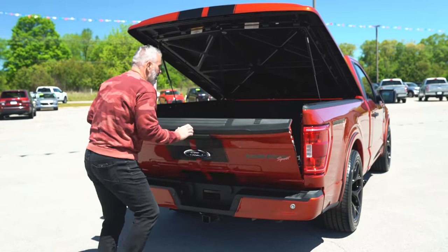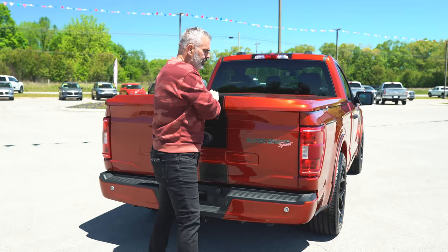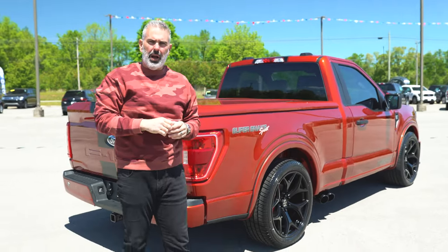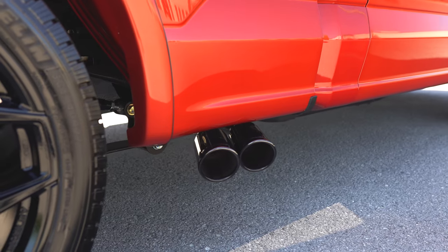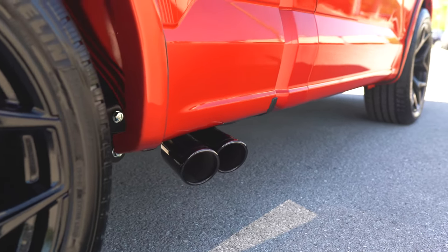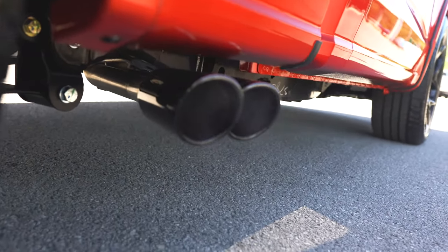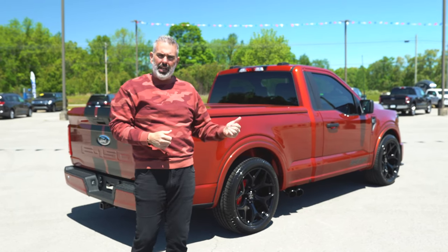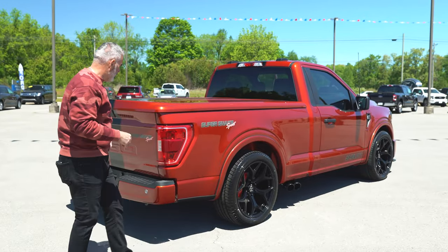Something you'll notice is the side exit exhaust with a powder-coated black tip. We're using a Borla exhaust system with side exit. On all Shelby Super Snake trucks — crew cab and regular cab — whatever the wheel color is, you're going to have a matched exhaust tip. So Borla exhaust in black, matching that beautiful 22-inch black wheel.